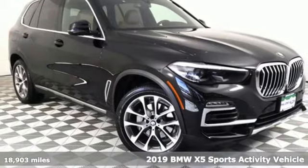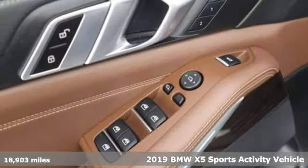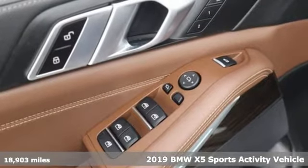It's a 2019 BMW X5. It takes luxury and you to new heights.